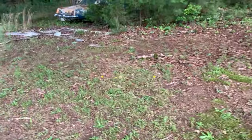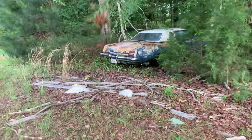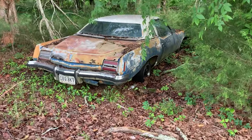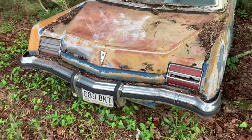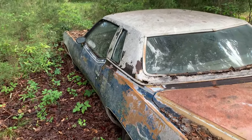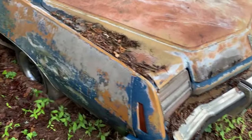As far as I can tell, nobody lives here. Then there's a Grand Prix over here. Put a year on this thing too. Last on the road in '98, by the tag. Put a year on this one.